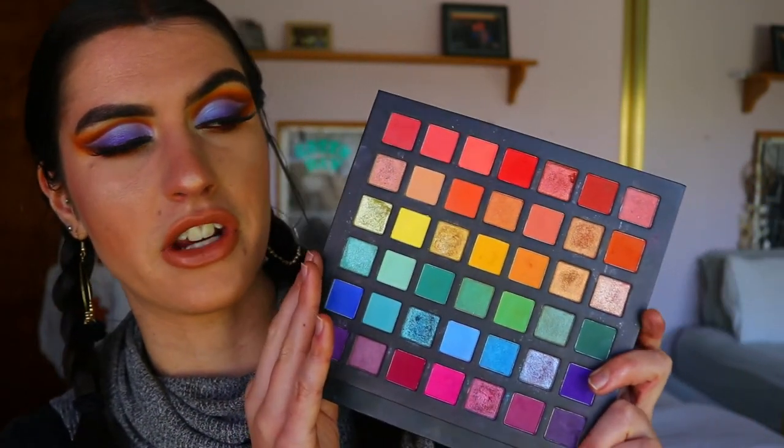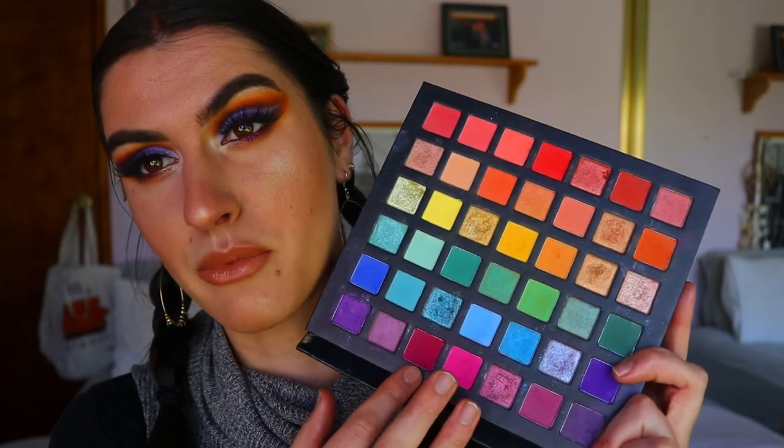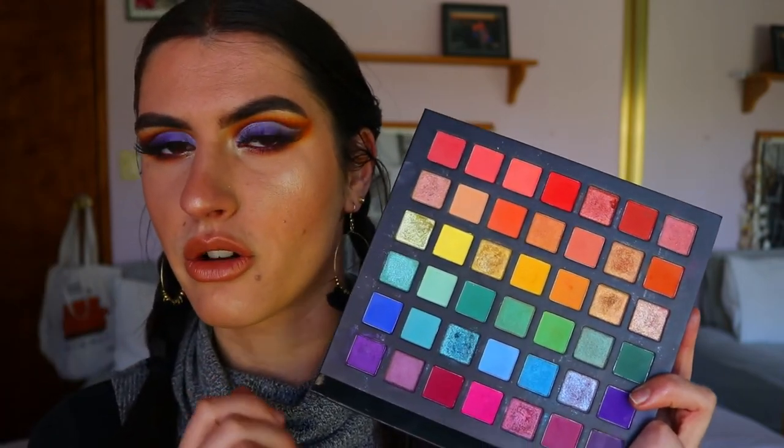I definitely recommend checking out the ChiChi Pride palette. Let me know if you want to see more looks using just this palette with no other eyeshadows. I hope you enjoyed this video — I wanted to keep it short and sweet, just showing you my must-have eyeshadows and palettes and my recommendations for you.